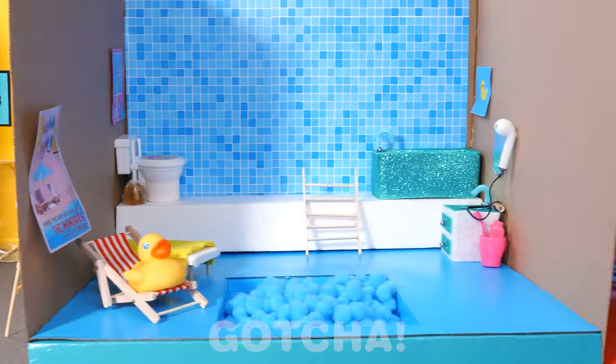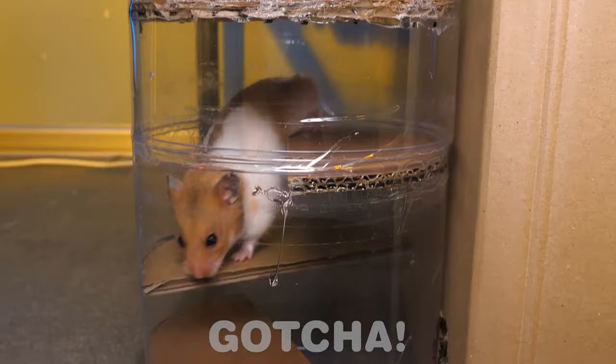I think someone's been living here! Look at those tiny furniture! It's a hamster! Where are you going?